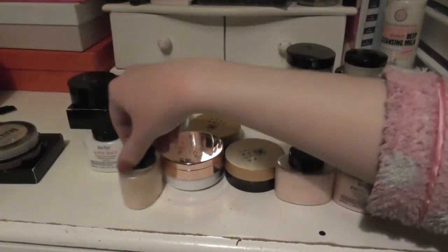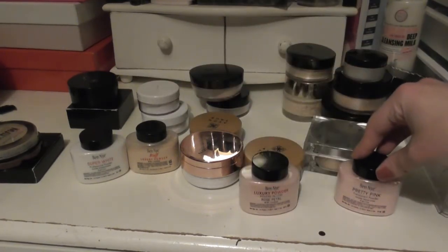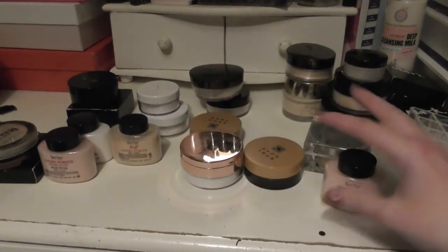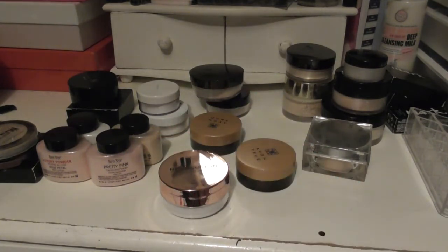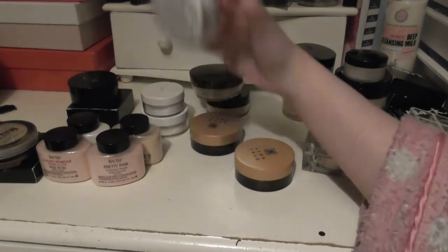I have my four Ben Nye powders: Super White, Buff, Rose Petal, and Pretty Pink. I actually really like them — they're just a really awkward delivery system. So as I'm using up powders throughout the year, I'm going to repurpose containers so I can use my Ben Nye powders. I have the Revolution Powder, which goes along with the Conceal and Hydrate Foundation launch. I don't really like it — it's like an HD powder, but really not a good HD powder. Not a big fan.